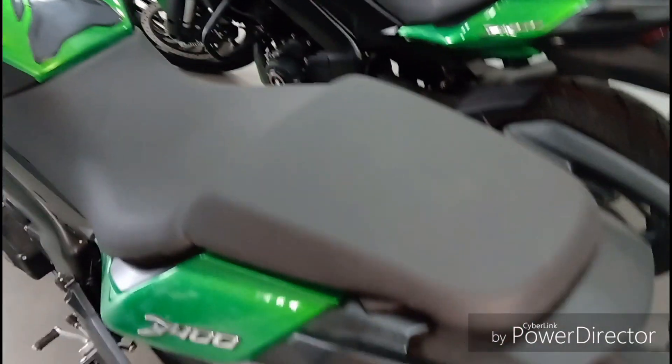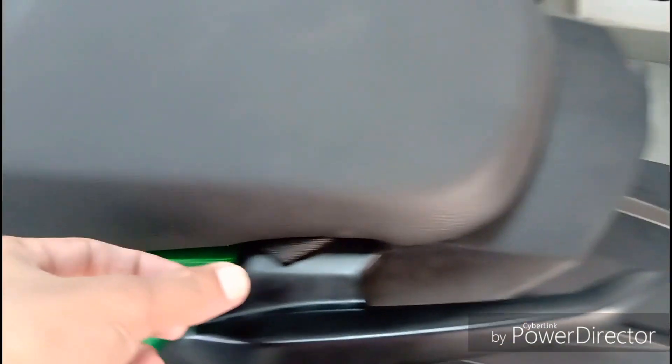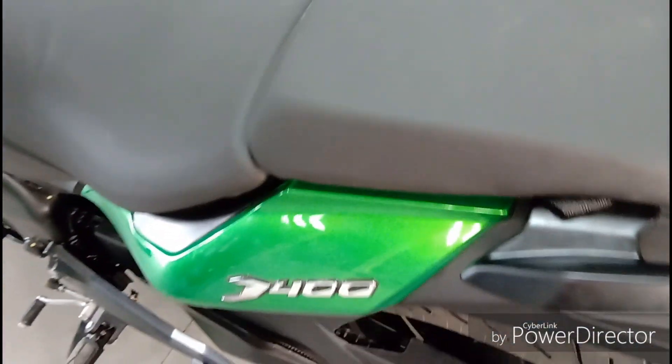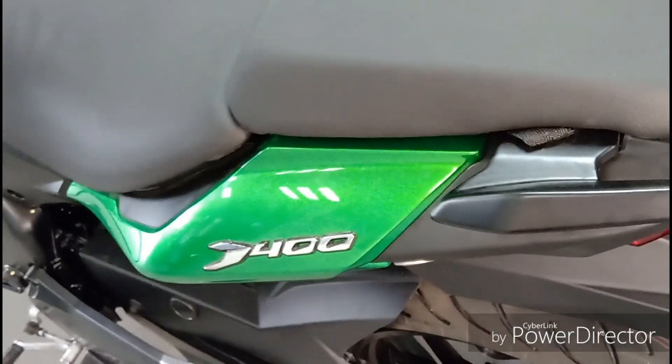Seat height is 800 mm and is very comfortable. It has two hooks in the back so that you can use them on a long ride. Here is a D400 badge.